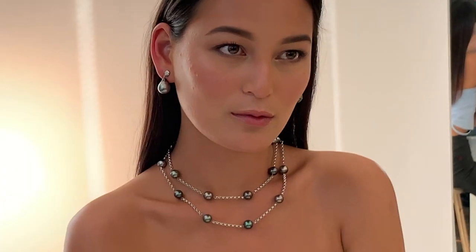And now let's look at the fashionable and popular station necklaces. This year, station necklaces, otherwise known as tin cup necklaces, are trending.